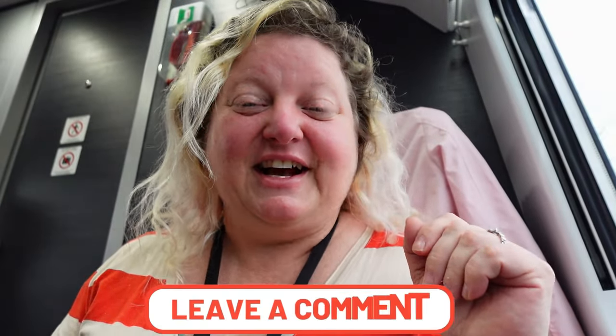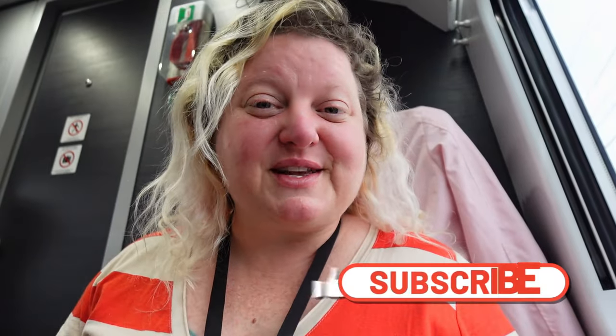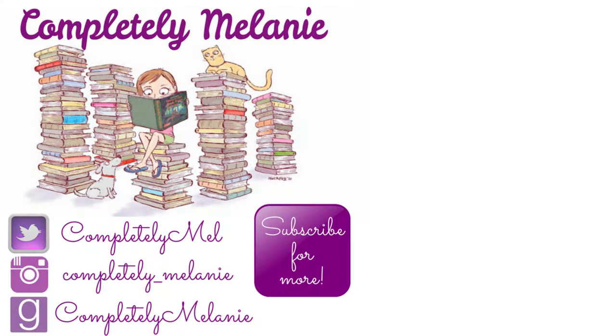But we have successfully gotten out of there, and we are currently on the train on our way to Innsbruck, Austria, which is very exciting! I'm going to end this vlog here and start a new vlog for Austria. I hope you guys enjoyed this video — if you did, give us a big thumbs up. If you'd like to see more videos like this, click that subscribe button down below. And until next time, remember to always be completely you. Bye!